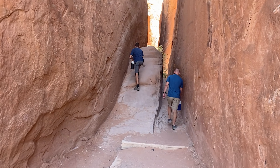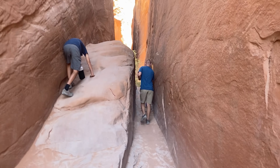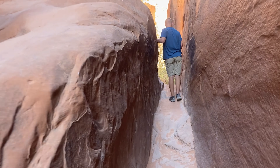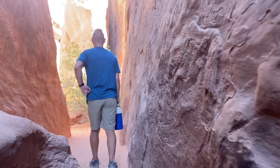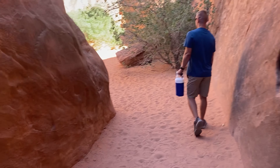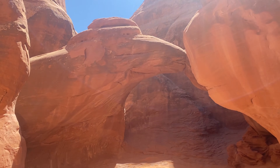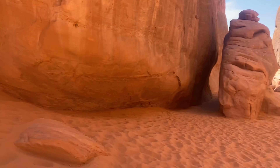We're on our way to Sand Dune Arch — something like a half mile hike round trip. You okay Logan? You gotta turn back and slide back. It's slippery up there — just use it as a slide. Sand Dune Arch. There's the arch and the sand dune — this is all the sand.